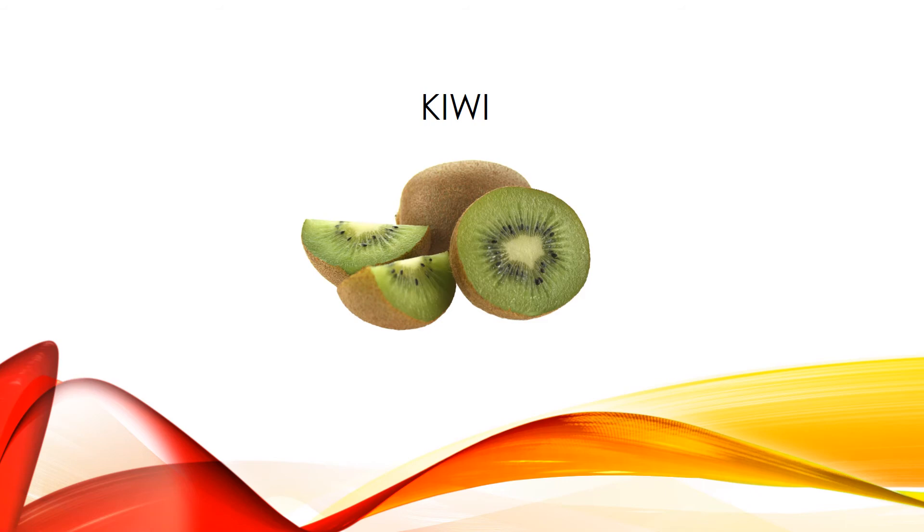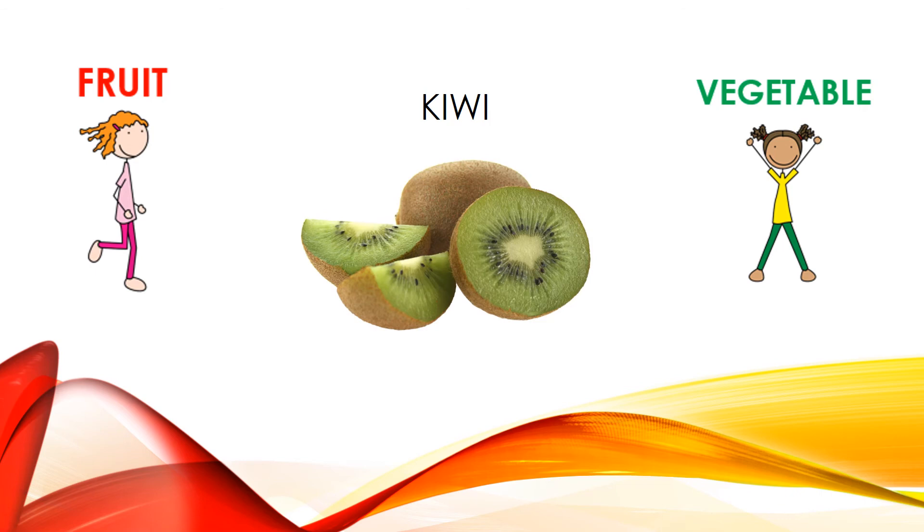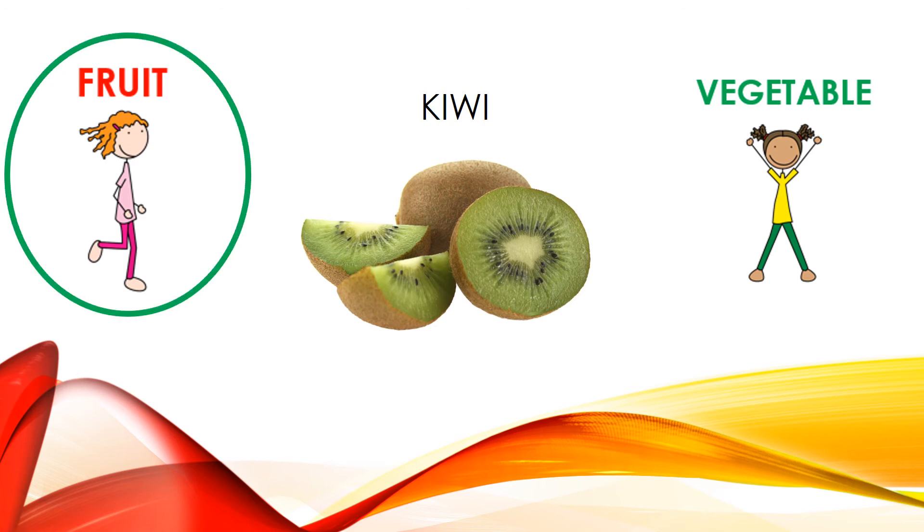Here's our last one — a kiwi. If you think kiwi is a fruit, you'll jog in place. If you think it's a vegetable, you'll do jumping jacks. Kiwi is a fruit, so jogging in place was the correct exercise.